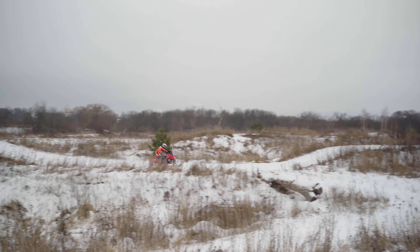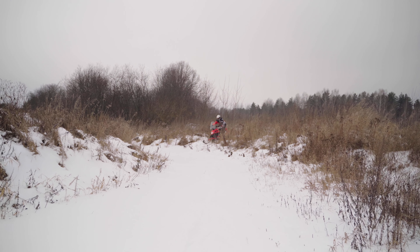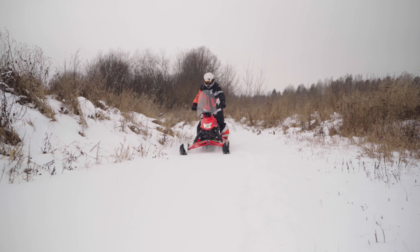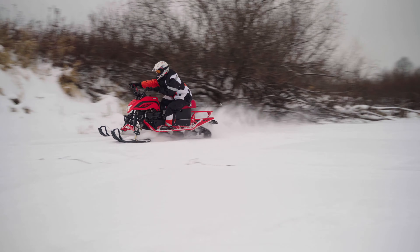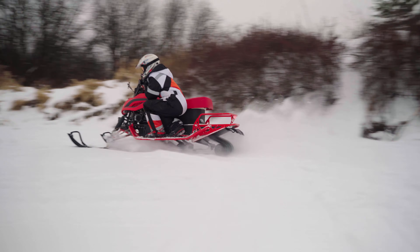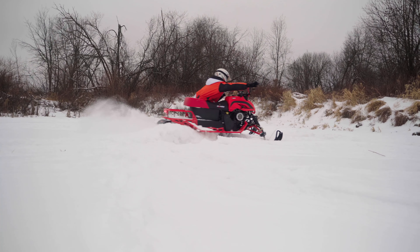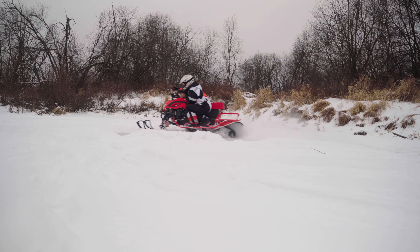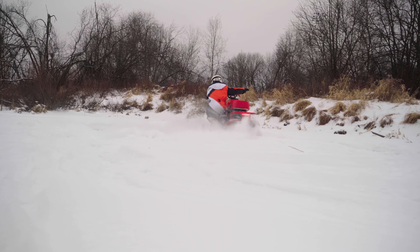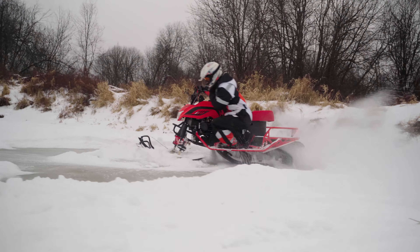В целом, новый Dingo заслуживает внимания. Он подойдет как любителям активного отдыха на природе, так и тем, кому использования зимой мотобуксировщика уже мало и хочется чего-то нового и недорогого, плюс чтобы была гарантия завода и все необходимые документы. Я не призываю покупать именно Dingo или технику Ирбис – выбор всегда только за вами. Если это слишком дорогой снегоход, всегда можно найти аналоги от китайских производителей, но скорее всего без заводской гарантии и без ПСМ в комплекте.